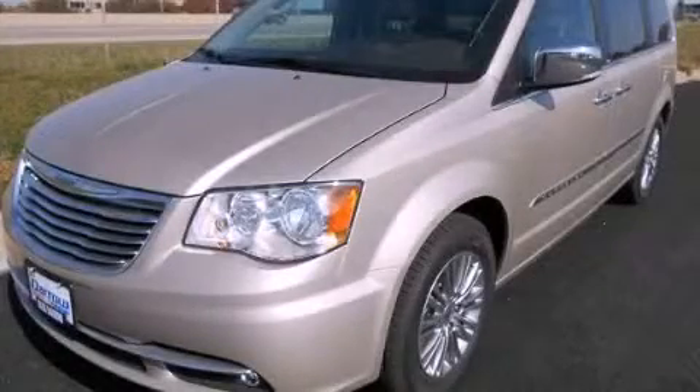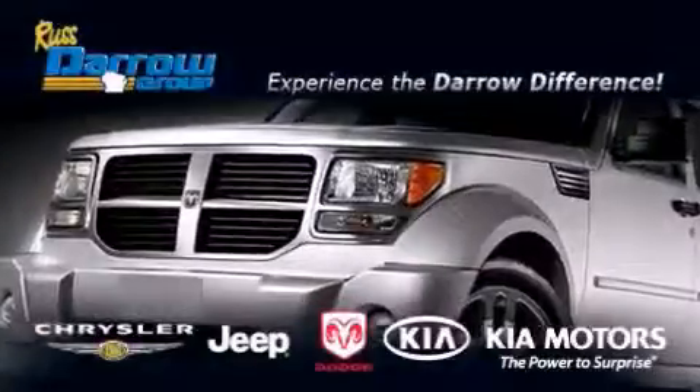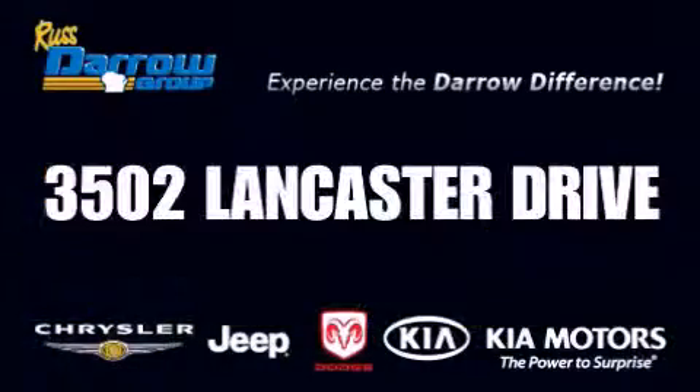Contact us today and schedule your opportunity to see this vehicle in person. Get the Darrow difference today, only at Russ Darrow Kia Chrysler Jeep Dodge Madison. Russ Darrow!